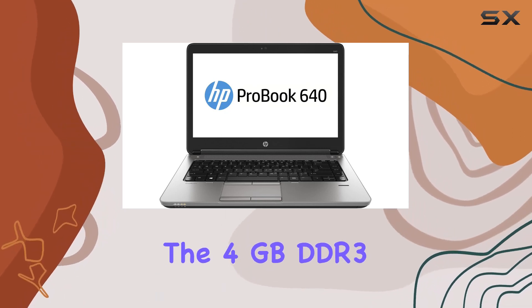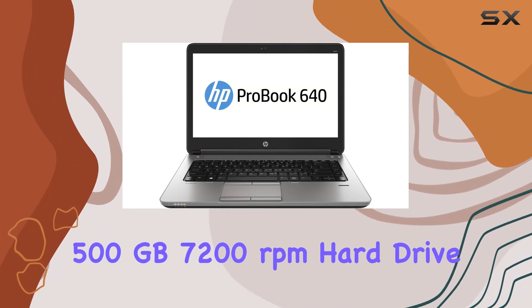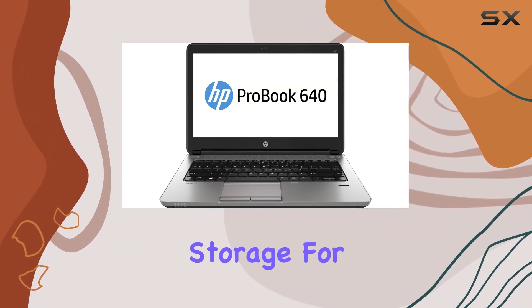The 4GB DDR3 RAM ensures smooth performance, complemented by a spacious 500GB 7200RPM hard drive, offering ample storage for your files.